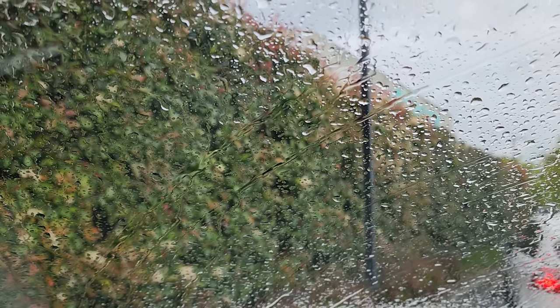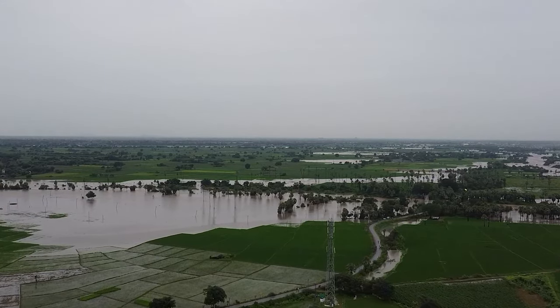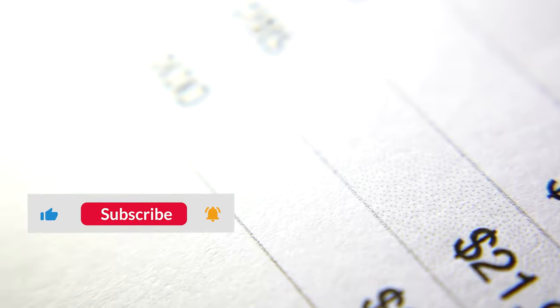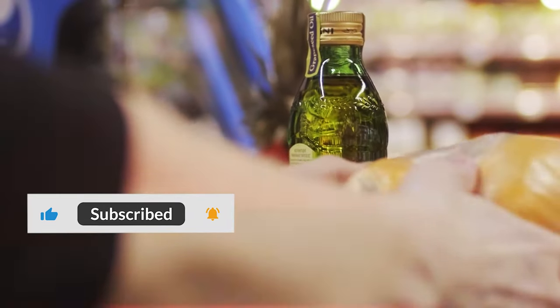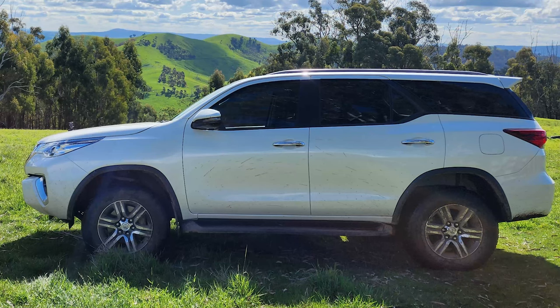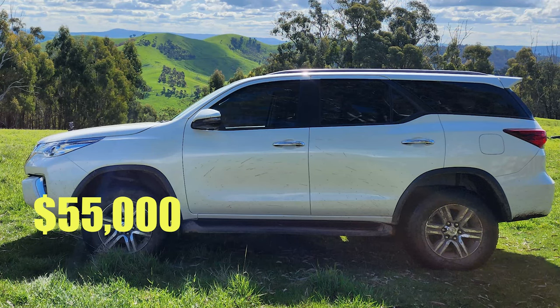It's raining again, and due to flooding around the state and having leaks of our own, we thought we would do a breakdown video of what everything has cost us to date, the average cost of one of our trips, and our future plans for the Fortuna.